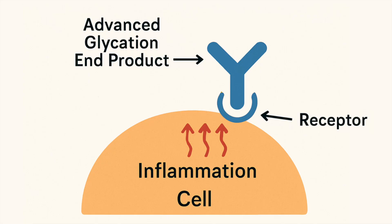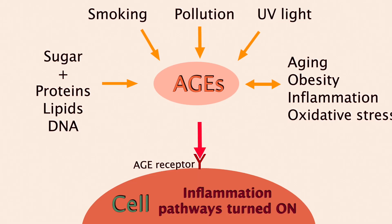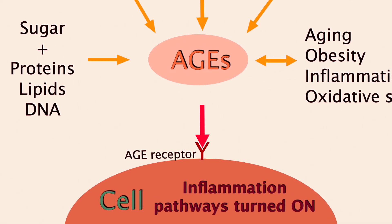Now getting deeper into the biology on a cellular level, the AGEs bind cell receptors called RAGE — receptor for AGEs. Once the AGE binds that receptor, it triggers pathways in the cell that cause inflammation, oxidative stress, and cell damage. In a way, you can think of it as caramelizing your skin from within. In the skin, these stress processes can also irritate melanocytes, which can lead to hyperpigmentation.